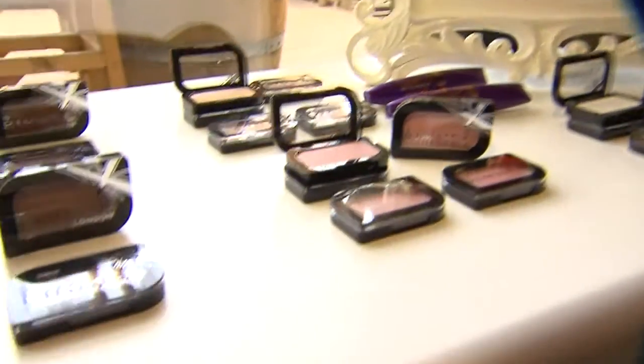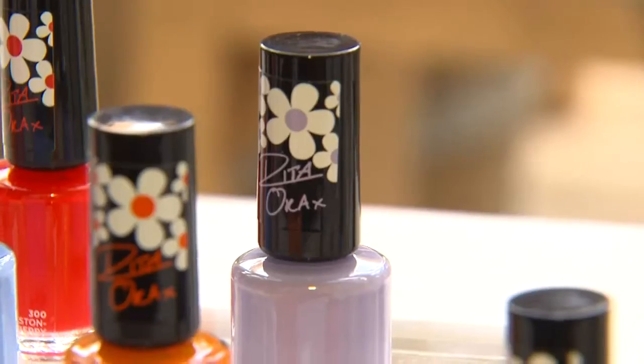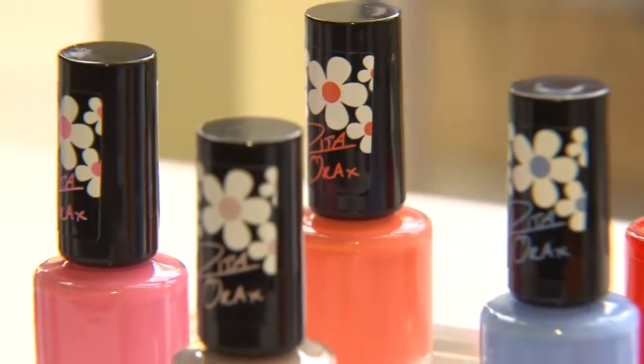We're really excited about Rimmel London's new spring collection. We have new lipstick, we have great new mascara, and of course we have a new collection by Rita Ora for our 60 Second Nail Collection.